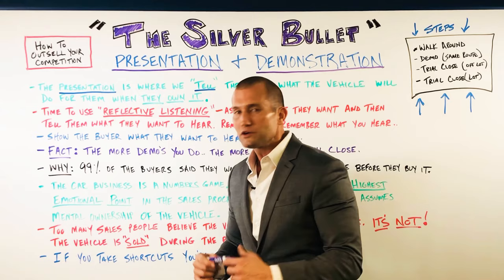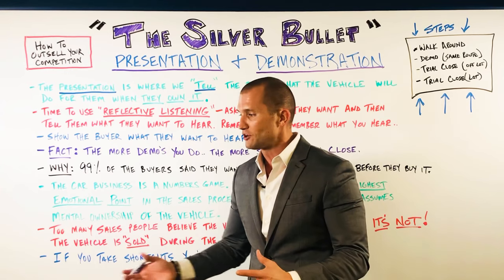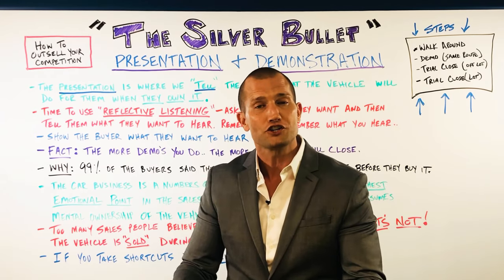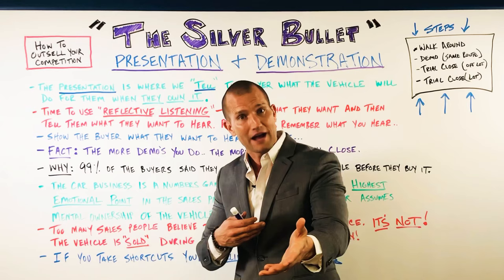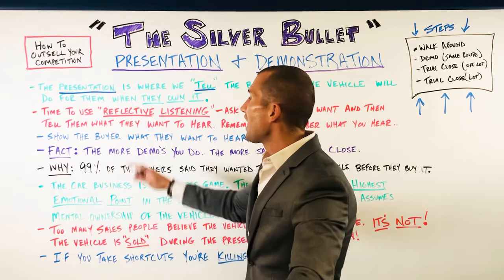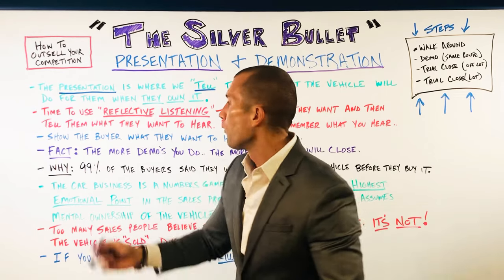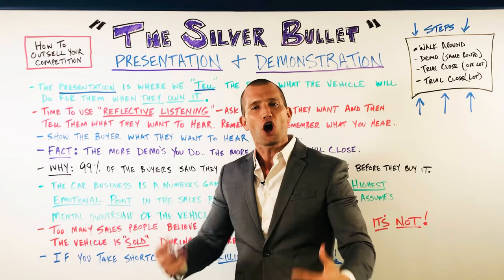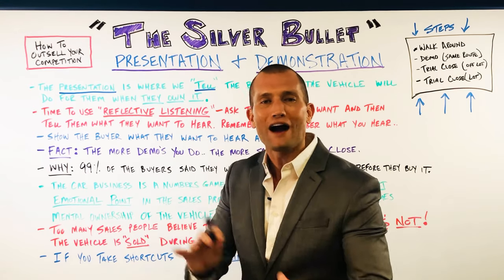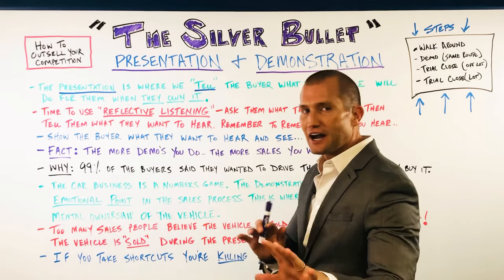Reflective listening sounds like this: she says, 'I really think I want some more room. I want to sit a little higher off the ground.' So during the presentation you say: 'Mrs. Johnson, this vehicle from the factory comes sitting up about two inches higher than most SUVs on the road. And when I talked to you earlier, you told me about how you want to sit a little higher off the ground and be safer, right?' This isn't a yes-ladder deal where I'm trying to get yeses out of them — this is just reflective listening. We're using all the information from the fact-find in the beginning. The car is nothing without reflective listening. Show the buyer what they want to hear and see.